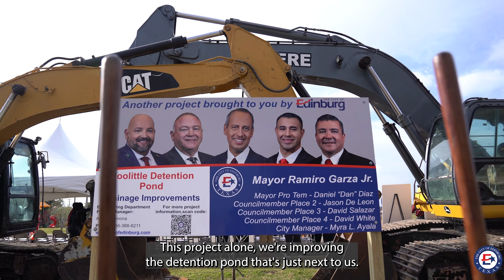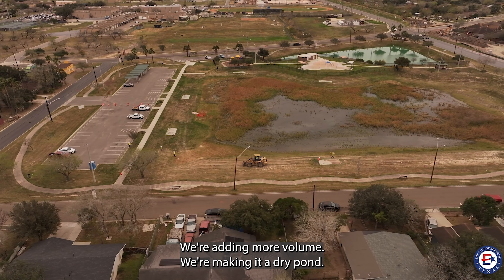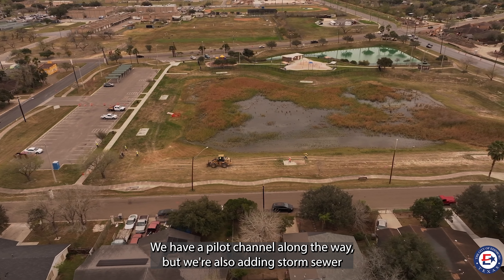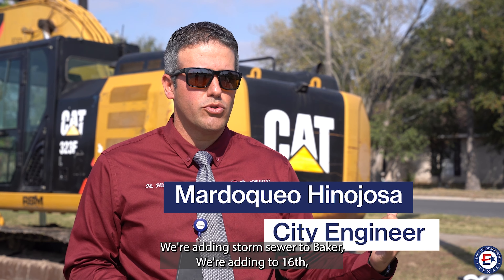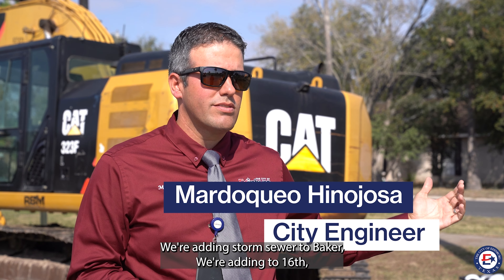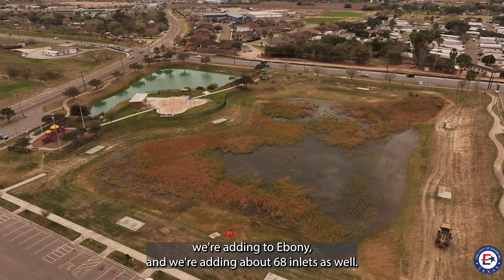This project alone, we're improving the detention pond that's just next to us. We're adding more volume, we're making it a dry pond. We have a pilot channel along the way, but we're also adding storm sewer to this whole area. We're adding storm sewer to Baker, we're adding to 16th, we're adding to Ebony, and we're adding about 68 inlets as well.